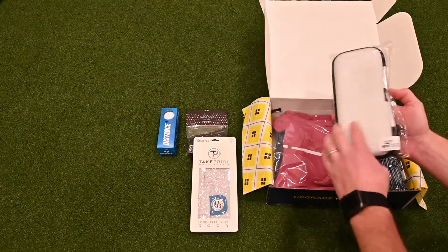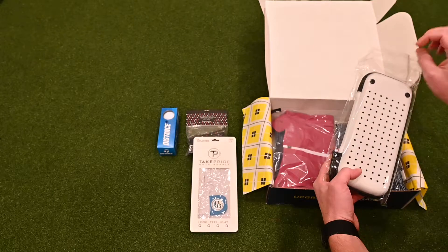Nice little caddy case. Looks like you could keep some stuff in your bag here.